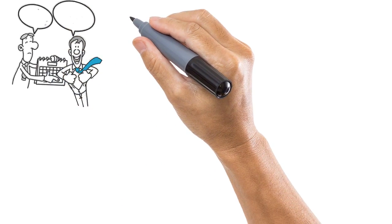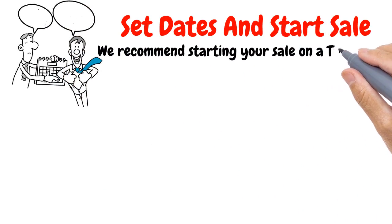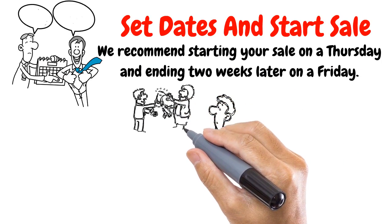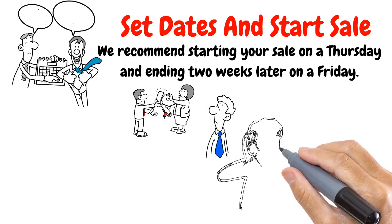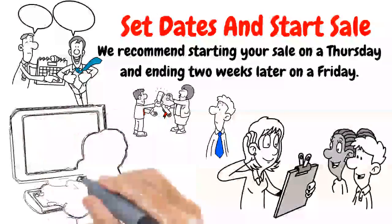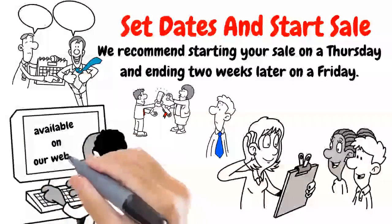Step six: Set dates and start sale. We recommend starting your sale on a Thursday and ending two weeks later on a Friday. Distribute brochures to each student. Remember our super combo brochures come with free collection envelopes. Instruct your students on how to complete the order form, collect payment at time of order placement, and go over pricing. Remember to use the handy student selling price sheet available on our website.